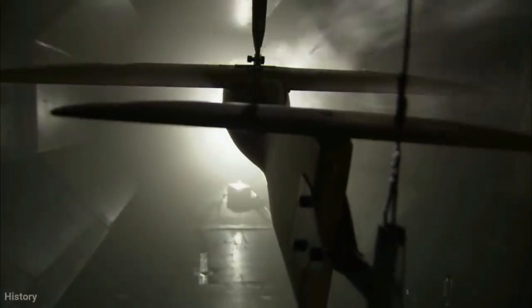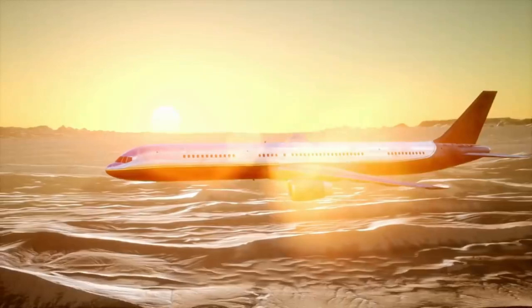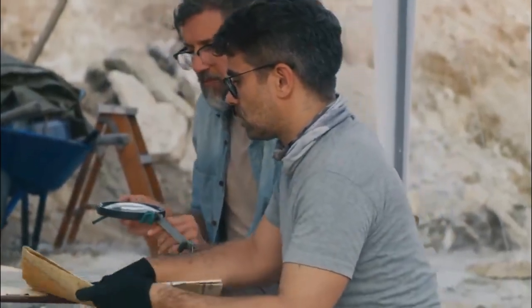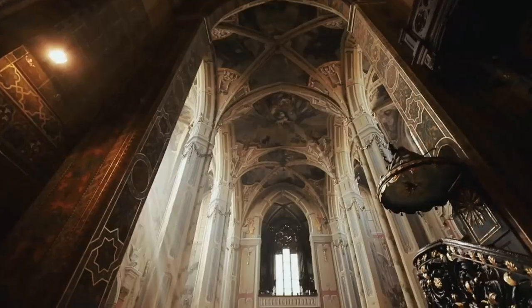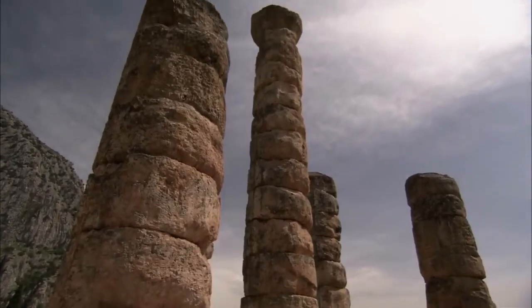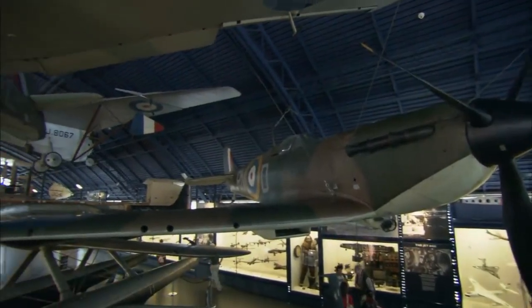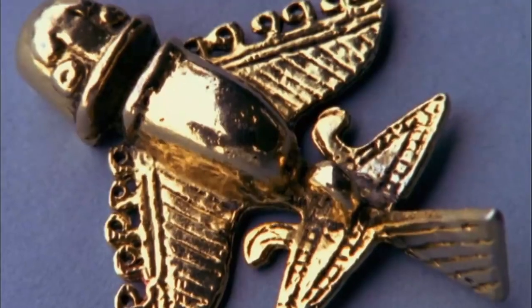Despite this, Professor Mesiha was certain that his modern-made model, with its new tail, could fly. He then made the outrageous allegation that the original Saqqara bird was, in fact, a flying model aircraft. He supported his thesis by pointing out that many Egyptian tombs had tiny replicas of items the deceased could want in the hereafter. When graves were unearthed, models of chariots, ships, people, houses, temples, and other artifacts were regularly discovered. It didn't take long for him to connect the dots and declare that the Saqqara bird was, in reality, a replica of the actual thing — and so it may be an Egyptian airplane in miniature.